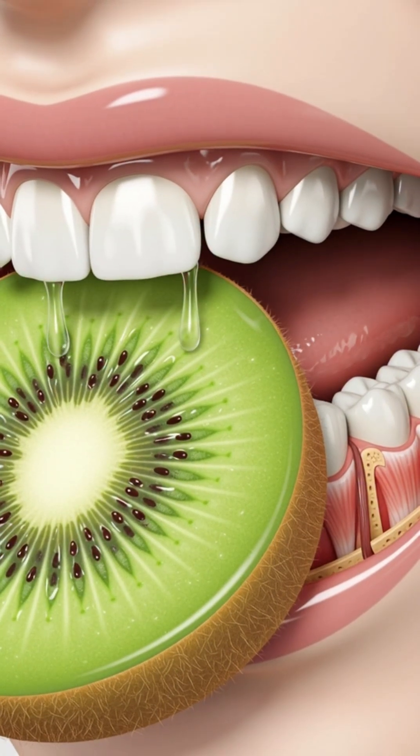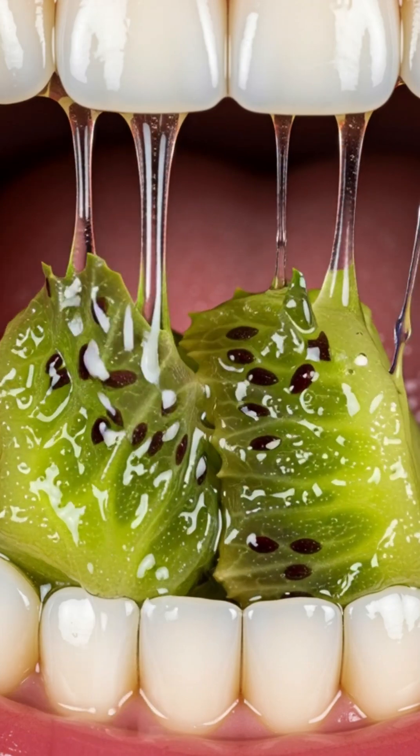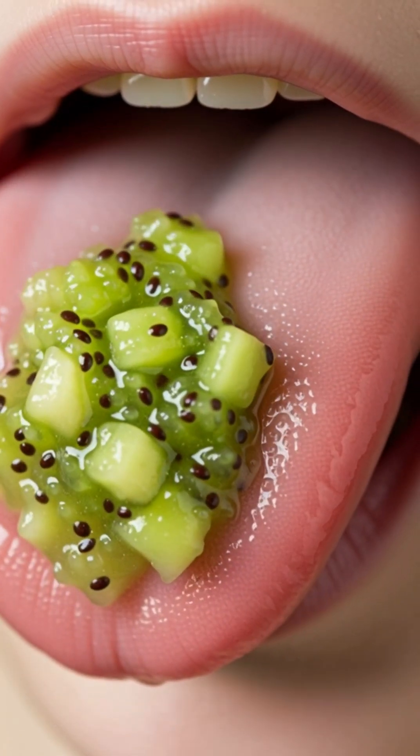When you take your first bite of a juicy, bright green kiwi, your saliva instantly releases enzymes like amylase that begin breaking down its natural sugars and soft fibers, making the tangy sweetness easier to digest.